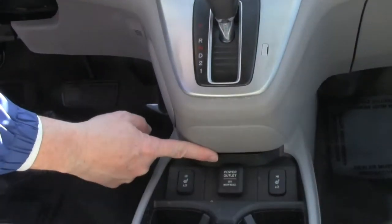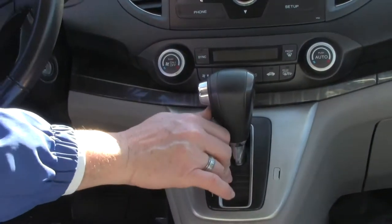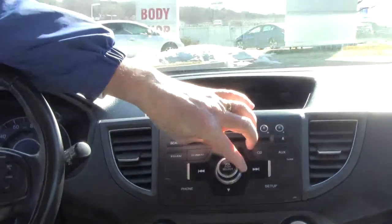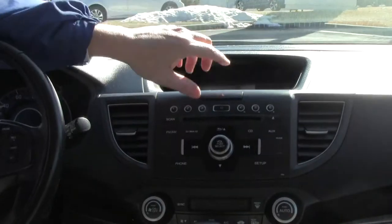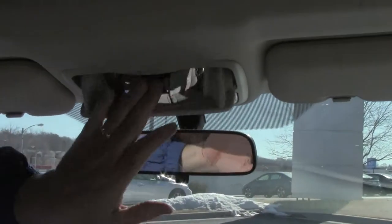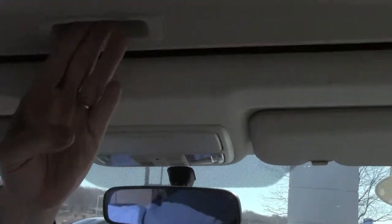Heated driver and passenger seats, another power outlet, automatic transmission with overdrive, independent heating and air conditioning controls for driver and passenger, AM/FM/CD player with Bluetooth and free trial of XM with it being certified, day-night mirror, map lights, sunglass holder with conversation mirror and power moonroof.